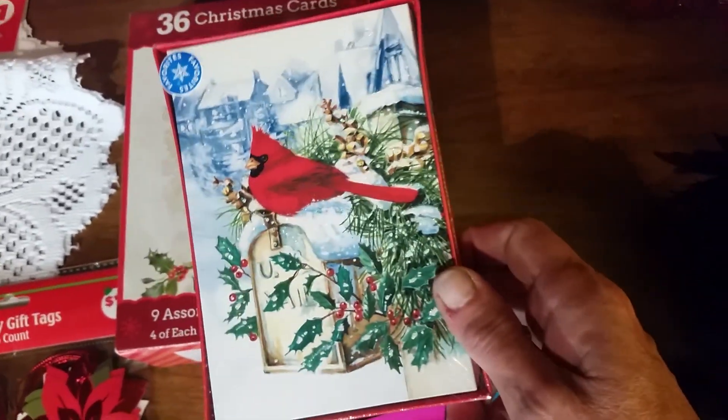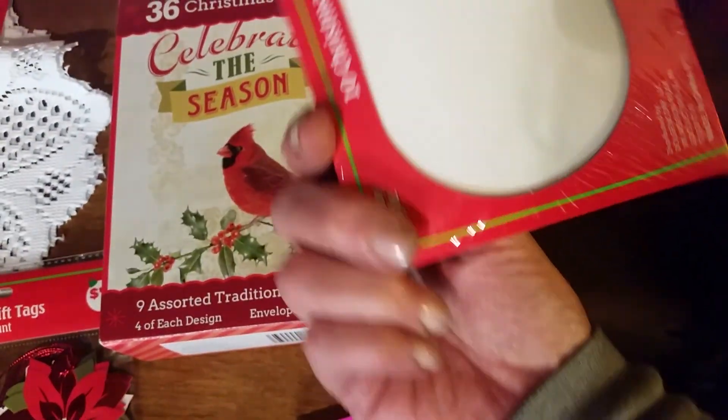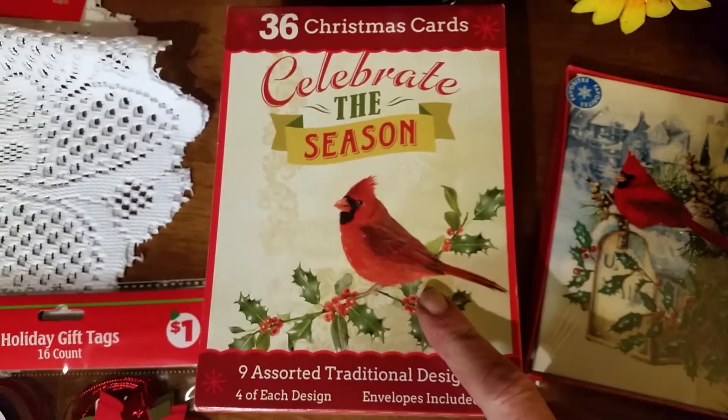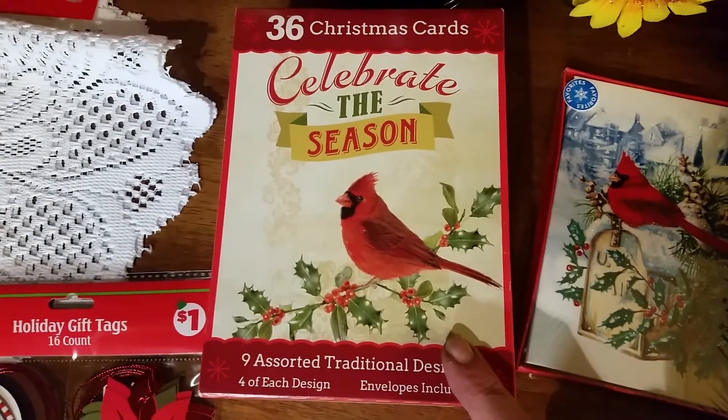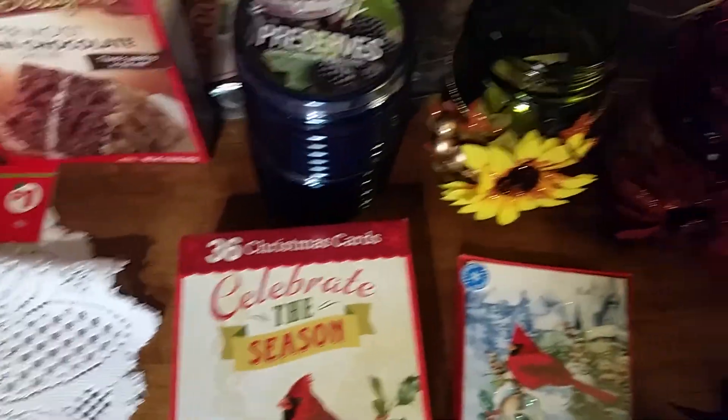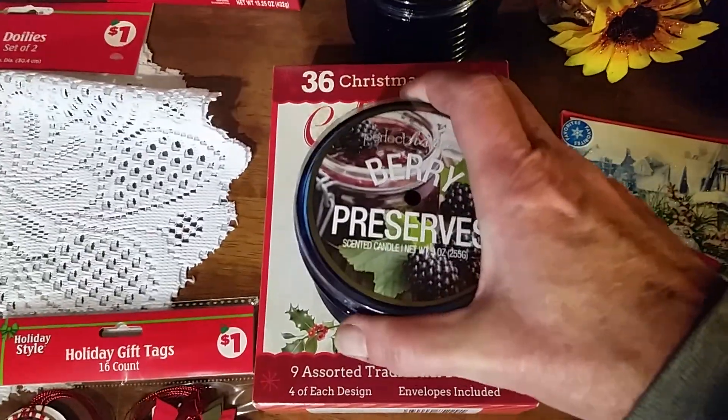Dollar Tree's boxed Christmas cards are 50% off, so this box was 50 cents — 10 cards for 50 cents! This other box was a dollar fifty and has 36 assorted cards. Then I got these candles — they were in the harvest clearance.